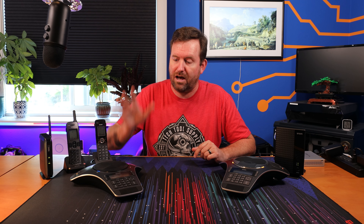So we evaluated a number of different phone makes and models out there and ended up on SNOM. These SNOM phones are actually really well designed, pretty innovative, and I'm actually really happy with these and glad to start adding these to our lineup of phones that we sell and recommend.